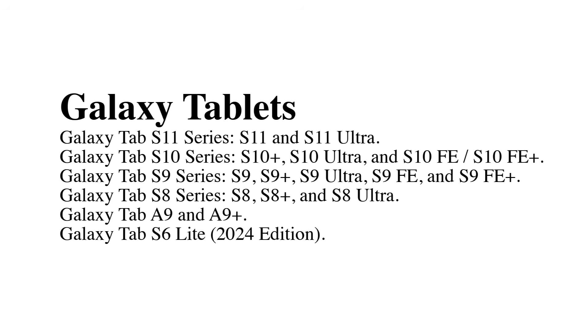Galaxy F series: Galaxy F55, F54, F34, F16, F15, and F06.